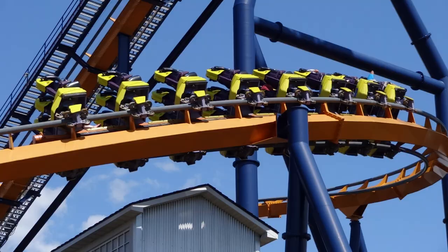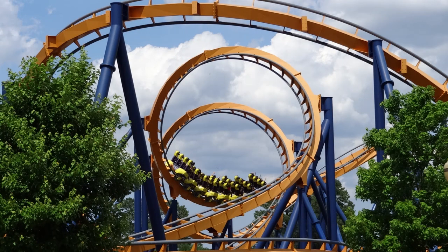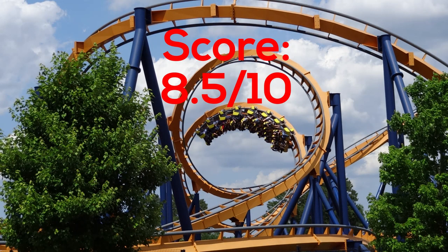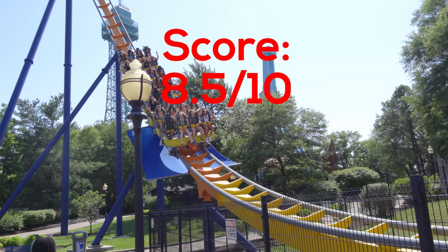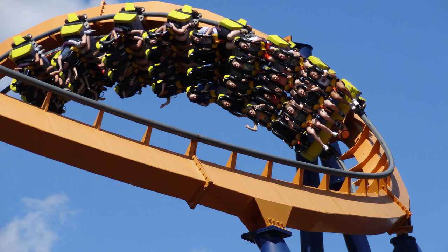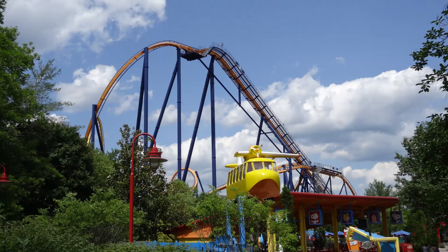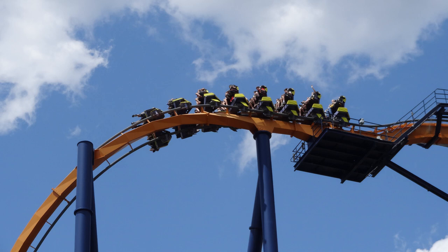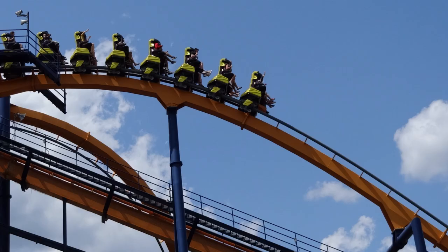Getting back to Dominator — it's an absolutely fantastic ride and personally one of my favorites at King's Dominion. I'm going to give Dominator an 8.5 out of 10. Out of the 80 coasters I've ridden up to this point, this is one of my favorites — it probably falls in my lower top 20, if not my top 25 for sure. If you're going to King's Dominion, definitely don't skip this ride. It's right at the front of the park and it never really had much of a line for the most part.